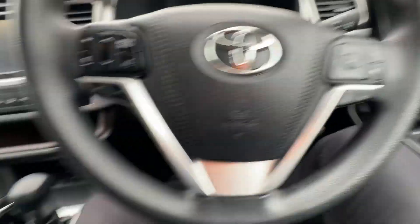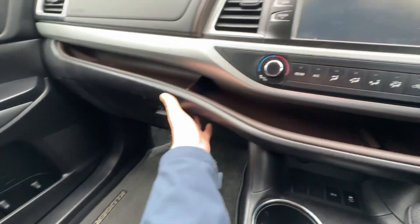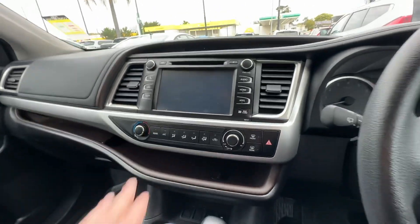Seven seats. Got all your modern safety and tech stuff as well — all your phone connectivity, reversing cameras, sensors, all of that. All your service history and books. Big screen in the middle. CD player.